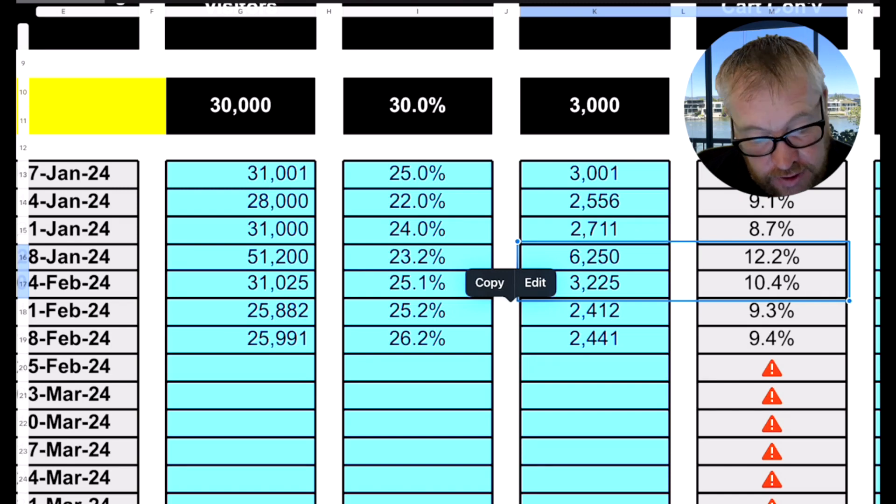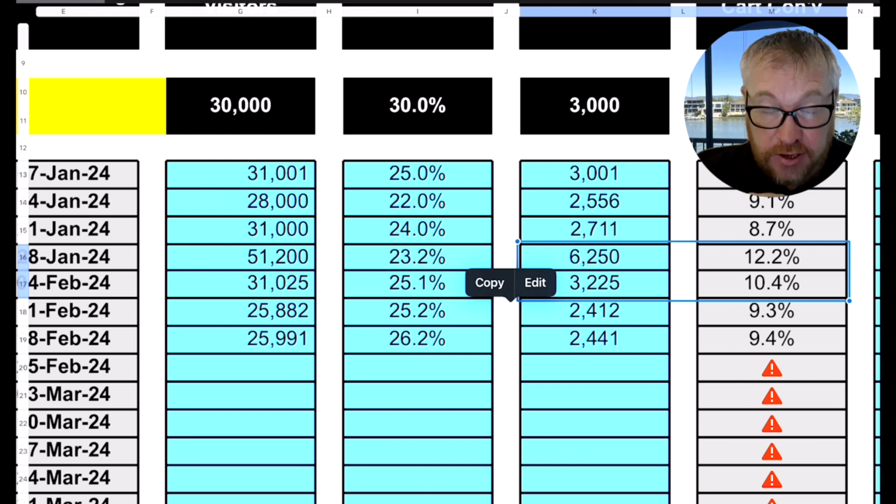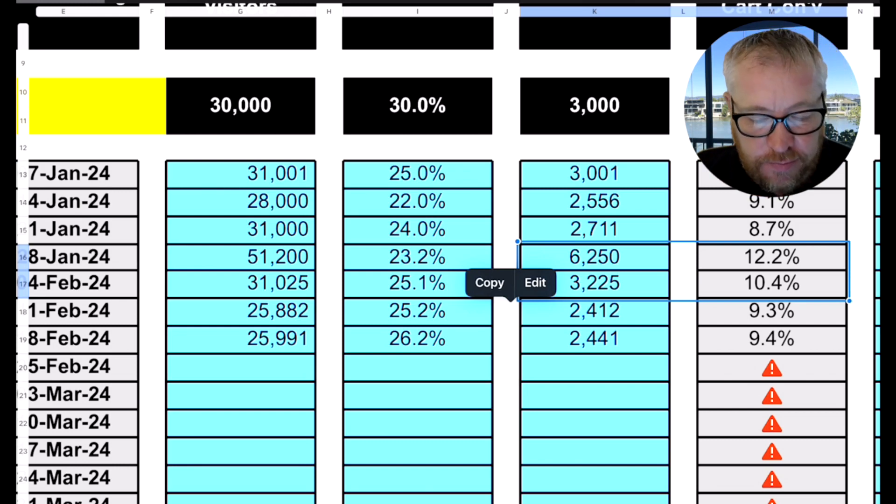The bounce rate for these guys is quite a bit lower than the target, which is great. The target's 30% and they seem to be around 24-25%, so that's pretty good. You want to break that down, and get your marketing team to drill into the bounce rates on different pages on the site.